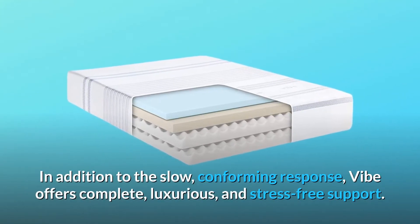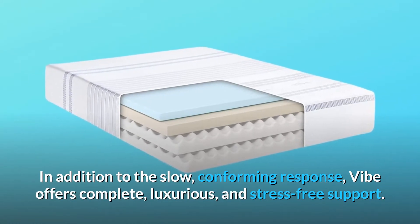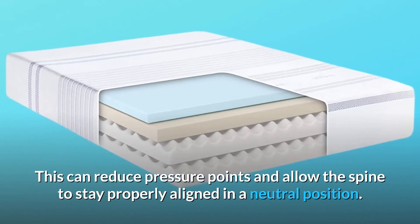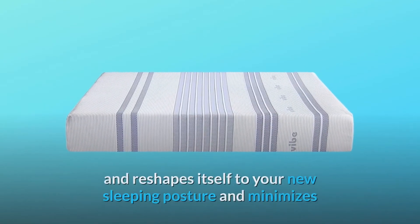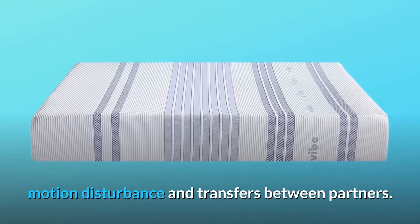In addition to the slow, conforming response, Vibe offers complete, luxurious, and stress-free support. This can reduce pressure points and allow the spine to stay properly aligned in a neutral position. When you move in bed, Memory Foam gently fills in and reshapes itself to your new sleeping posture and minimizes motion disturbance and transfers between partners.